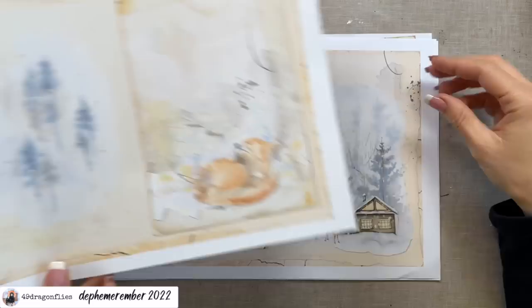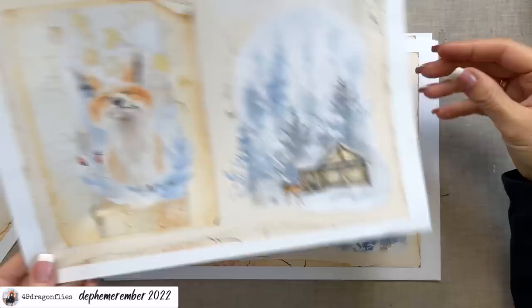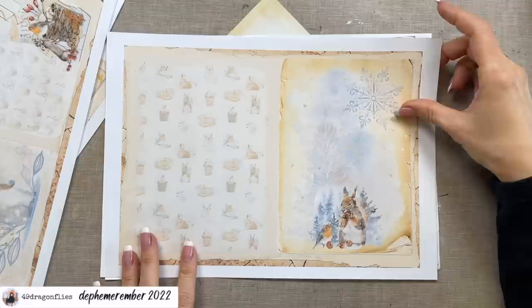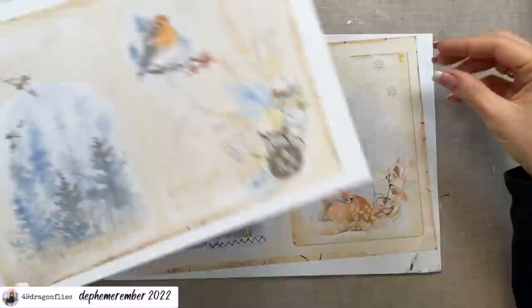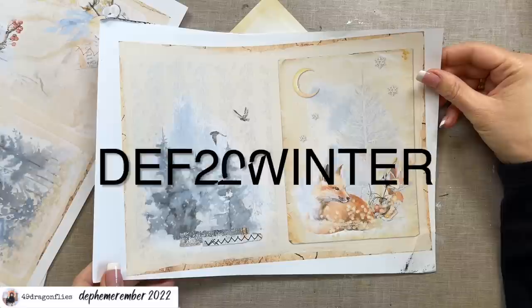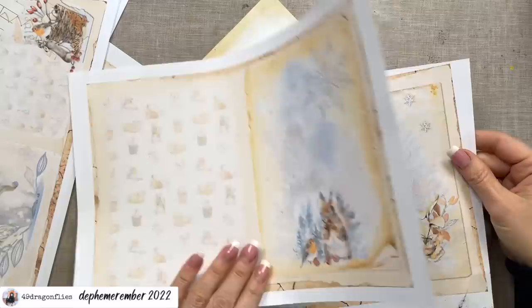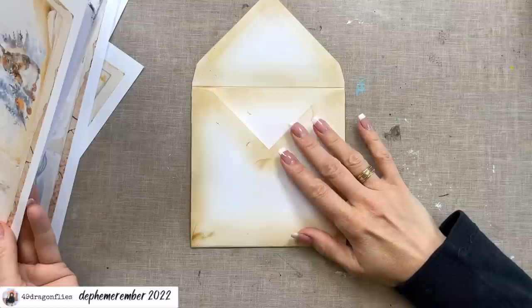I printed this on regular copy paper. These will be cute to cut out and put on my envelopes. By the way, this is today's goodie — you can get 50 percent off the digital Winter Wonderland kit from today, December 10th, until December 31st. The code you'll need to enter at checkout is DEF2022WINTER.